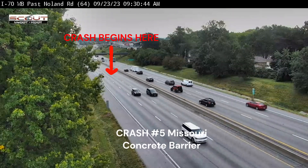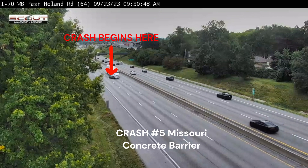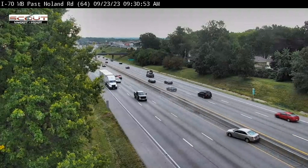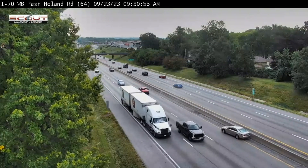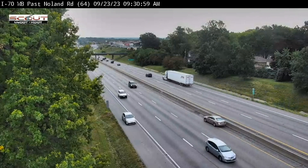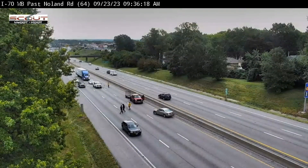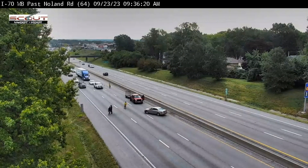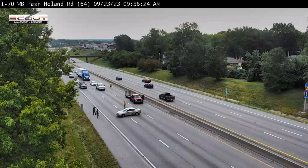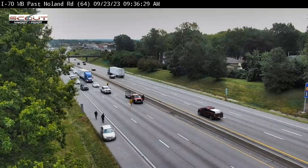Crash five is in Missouri and involves concrete barrier. A truck makes a lane change while the vehicle is there, spins them out, and throws them into the concrete barrier. Fortunately, this crash could have been a lot worse — it could have been an underride crash, or the truck might have run them over. Traveling on the highway near a tractor trailer should not be a death sentence. This is one of the reasons why we desperately need to incorporate new technology like cameras onto our tractor trailers.